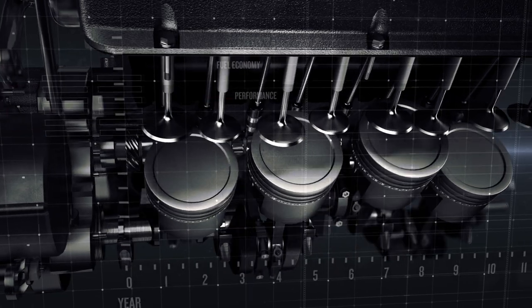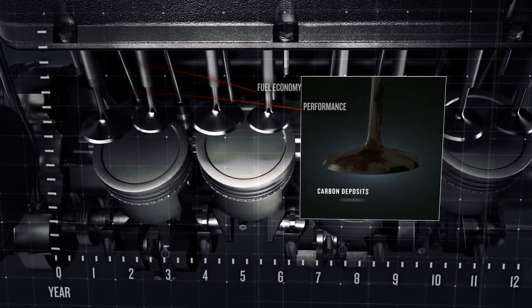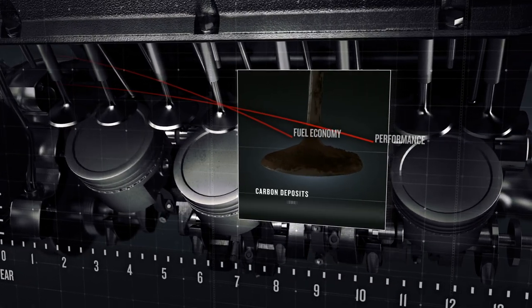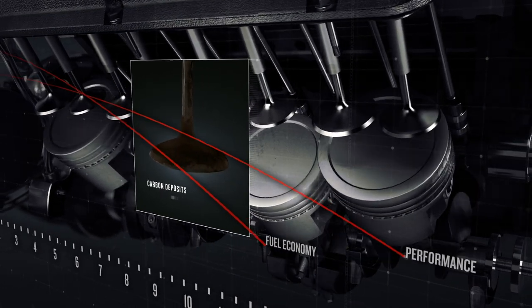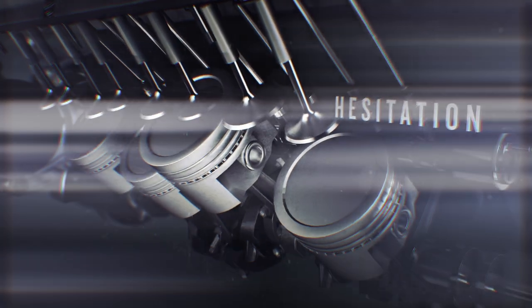Over time, all engines lose performance and fuel economy. That's because even high quality fuel creates carbon deposits during combustion. These deposits build up on engine parts, causing a variety of performance problems, including power and fuel economy loss, hard starts, and hesitation.